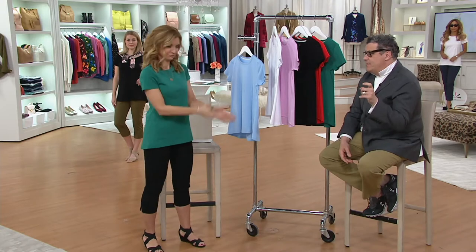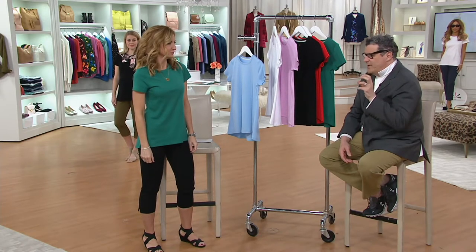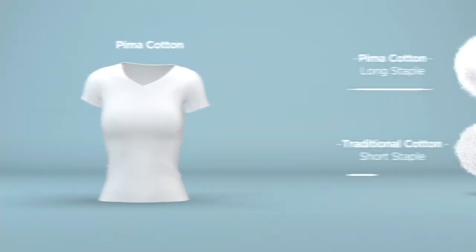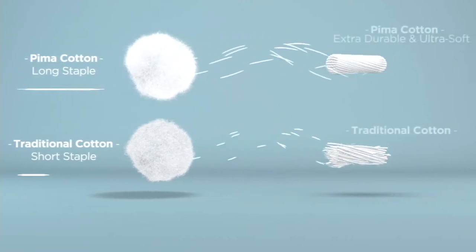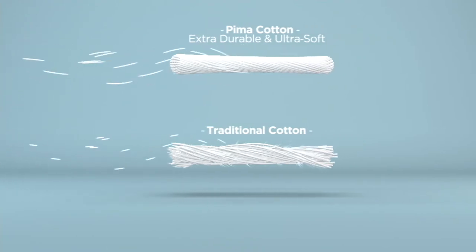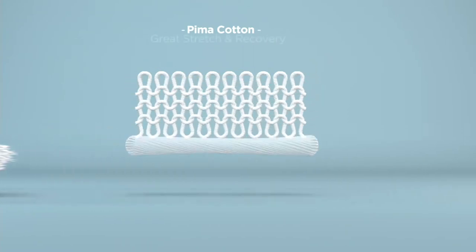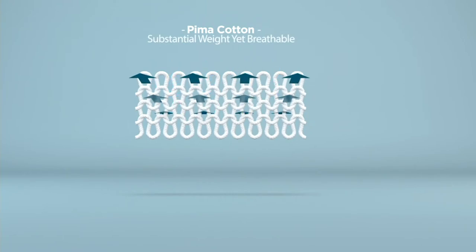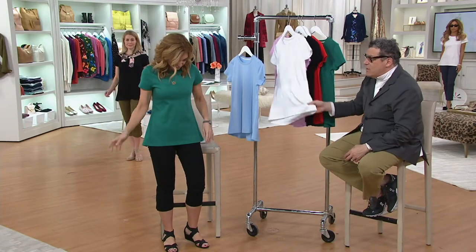We have this animation standing by. The thing you need to know about this fabric is that it starts with a fiber that is grown — a better quality of cotton, which you can see on the top of your screen right now. The Pima cotton is fluffier, lighter, longer in terms of the staple when you actually spin it out into a yarn, as opposed to traditional cotton, which has split ends. But when they knit the interlock, it's so fantastically thick and rich, and it feels like silk and moves like silk because of that better plant and that longer staple.